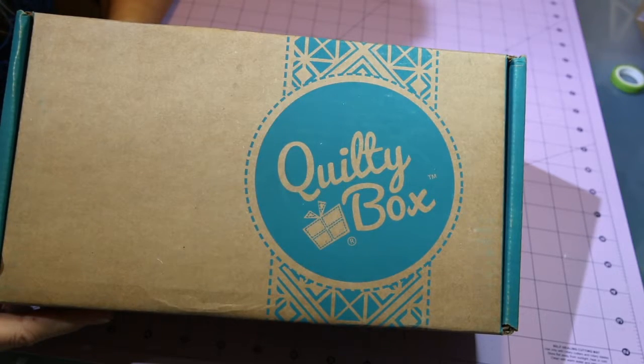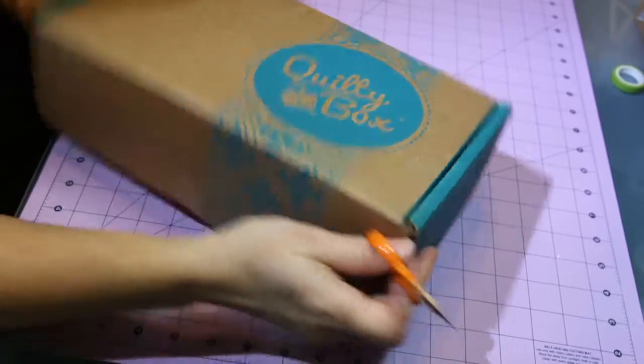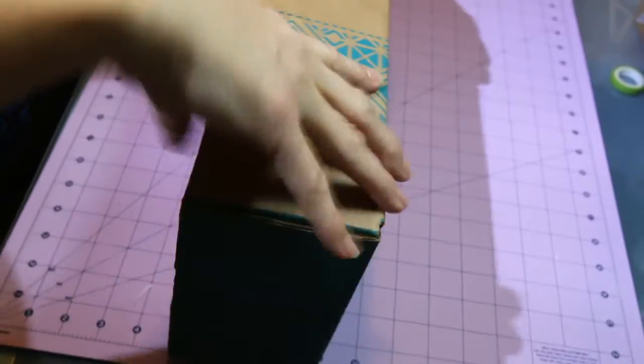Hi, today I've got my December Quilty Box. Let's dig in because I'm super excited to see what I got. I'm ready for some new projects for the new year.